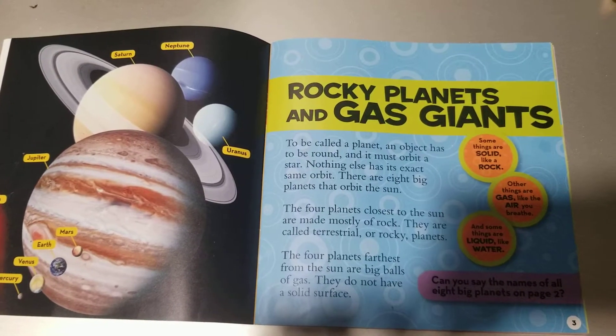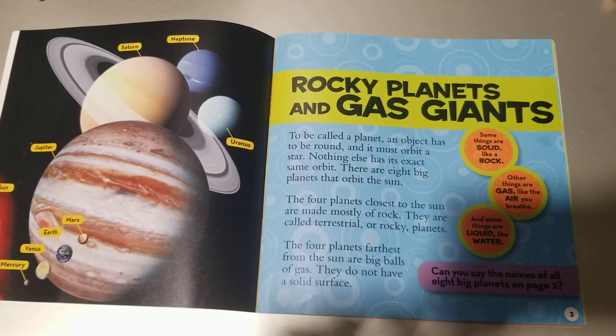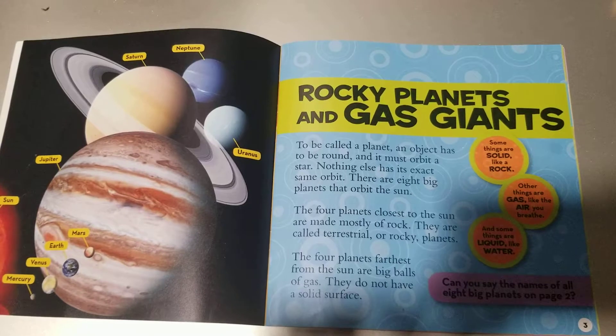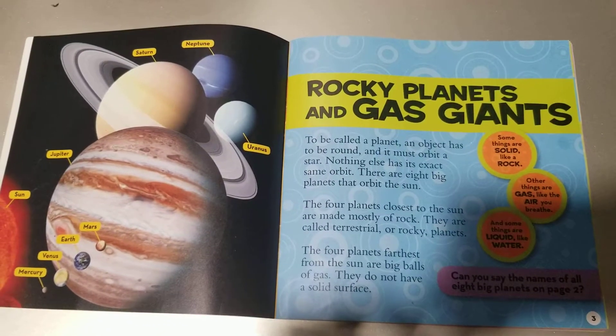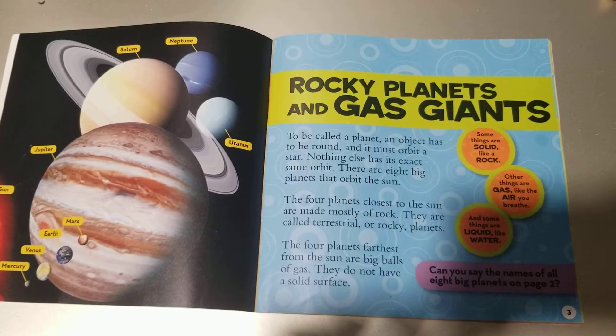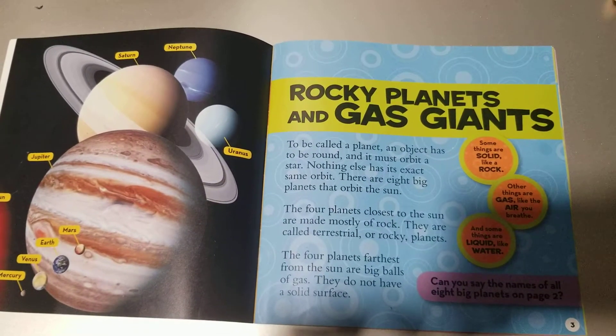Some things are solid like a rock. Other things are gas like the air you breathe. And some things are liquid like water. Can you say the names of all eight big planets on page two?